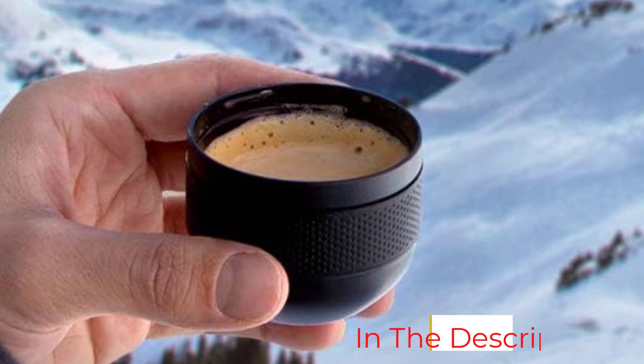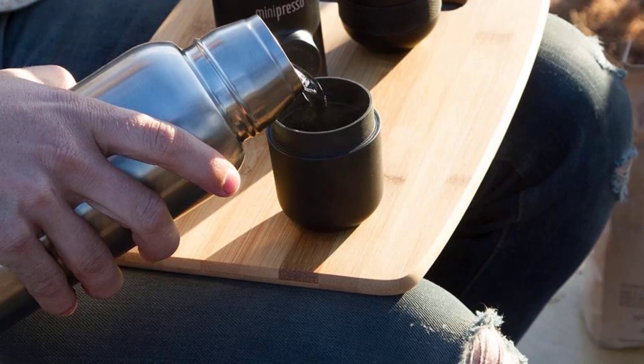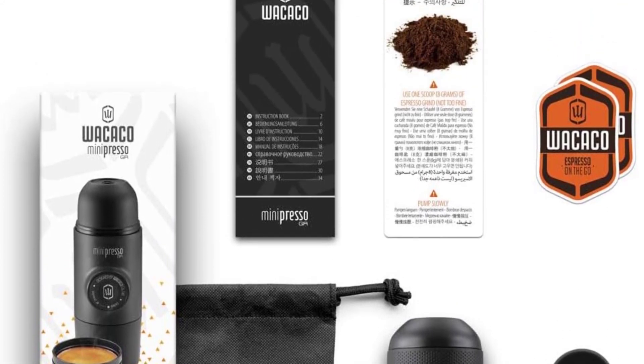No matter if you are visiting the chilling York or hot Arizona, this gadget should be in your travel bag. Also, the espresso maker comes with a cup embedded in it, which should be super useful. Costing just under $50, this cool gadget will be worth it.